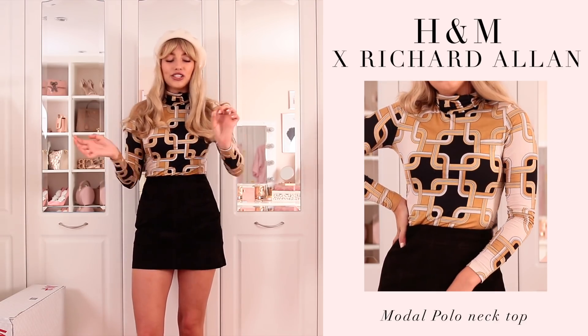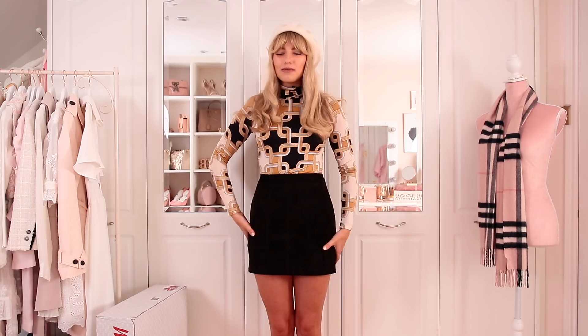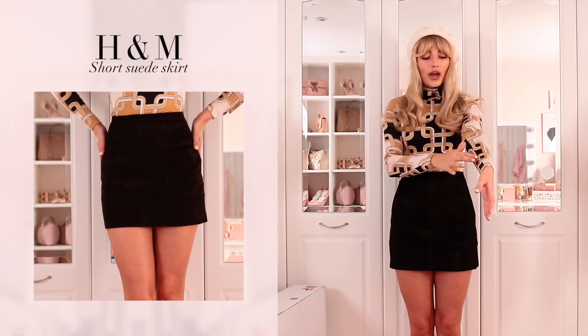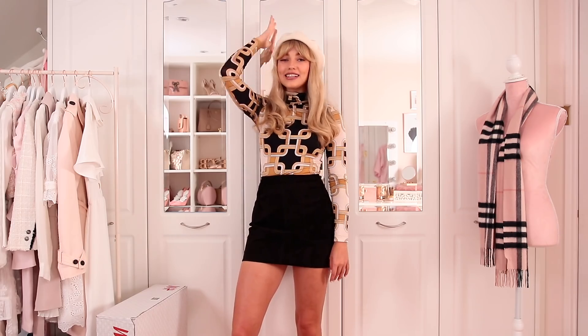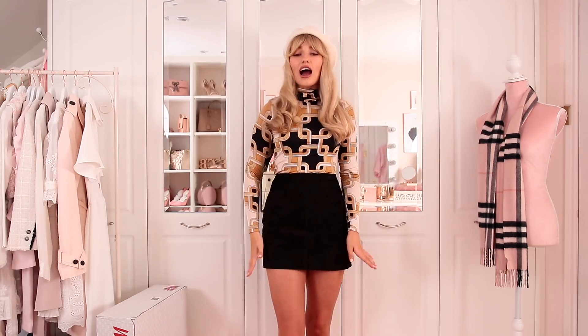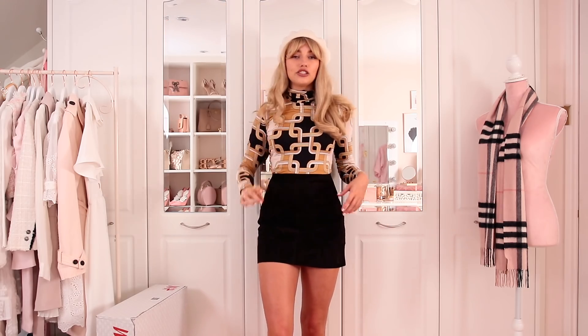I just want to marry this top. I paired it with a gorgeous skirt — actual real suede in a deep dark brown — which I'm really impressed with for H&M. It feels like such nice quality, like a suede skirt from Reiss. I topped the whole look off with a cream beret which just goes so well. I will definitely be keeping this entire look; the skirt is a great autumn winter wardrobe staple. Jumping straight back into the swinging 60s just really makes me want to dance.